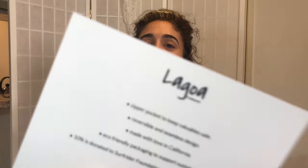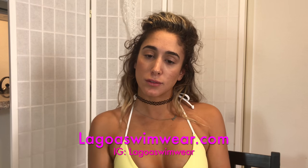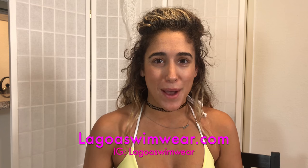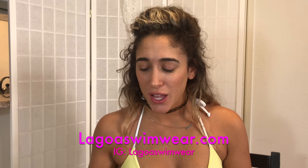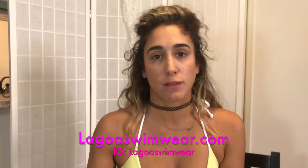That was the showcase from Lagoa Swimwear! Don't forget to check their Instagram and website — links are below and in the description. Go check it out and get some swimsuits. It's not summer yet where I am but it will be soon, so stick around for my beach photos on Instagram. If you have any questions or comments, leave them below and I'll do my best to answer them. Have a good day, thanks for watching!